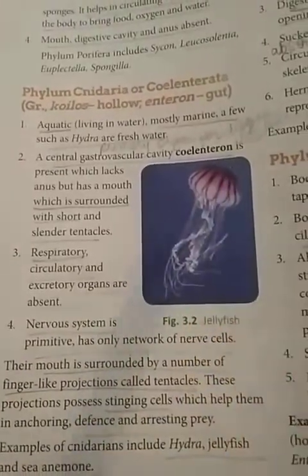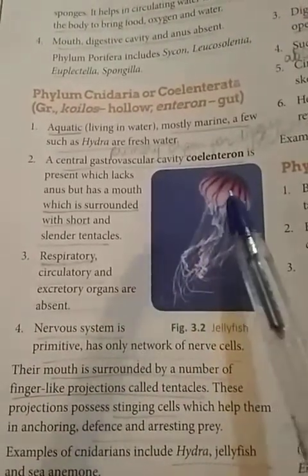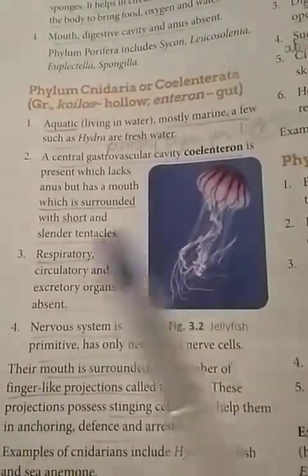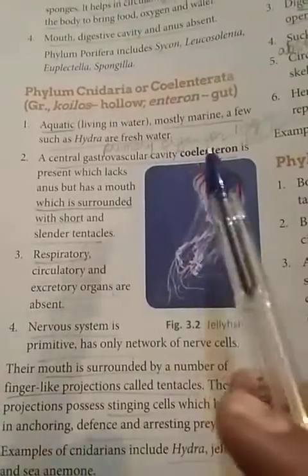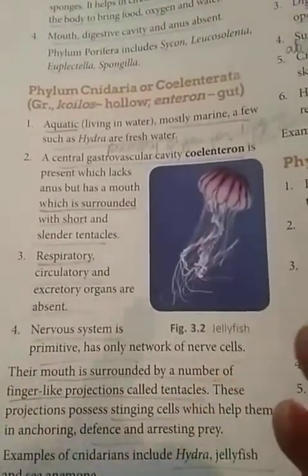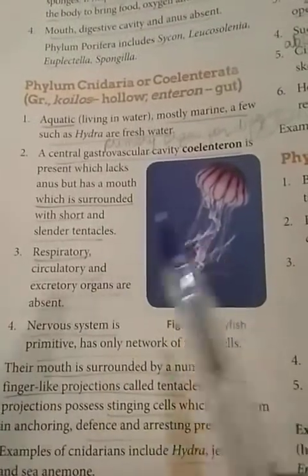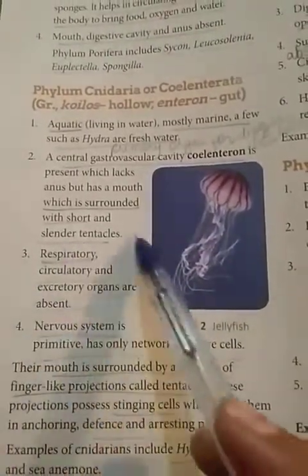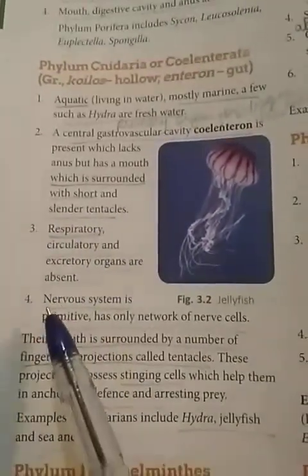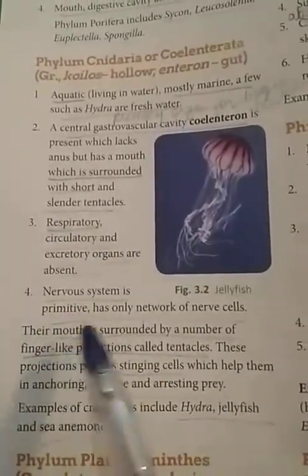A cavity called the coelenteron is present where the primary steps of these processes occur. The fourth point is that the nervous system is primitive, consisting only of a network of nerve cells.